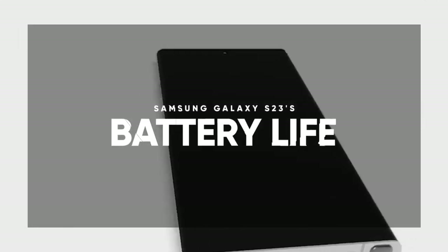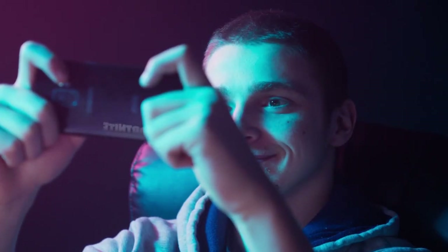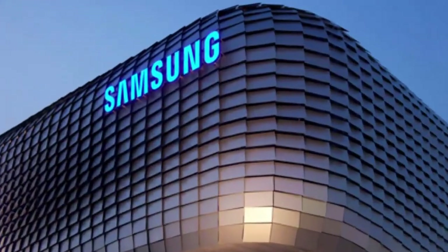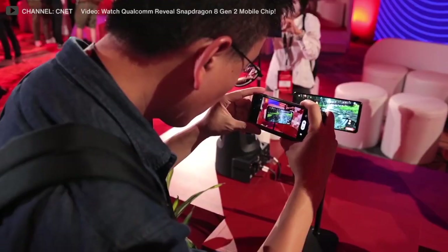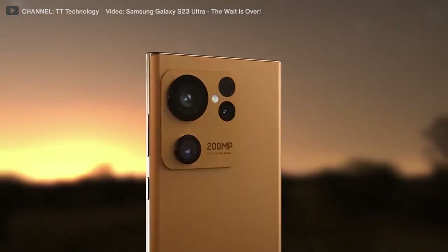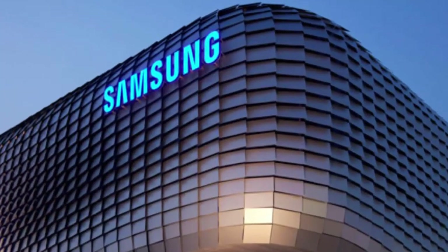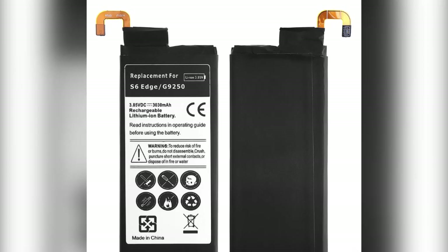The Samsung Galaxy S23's battery life. The ability to extend a smartphone's battery life is much desired by the market, and that seems to be Samsung's target. Samsung smartphones haven't excelled in battery life, but the company aims to change that with the Galaxy S23 series. Samsung is making headway with new battery technology that stacks the cell components in layers as opposed to the more traditional method of wrapping them.